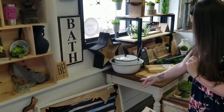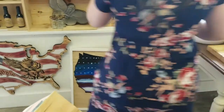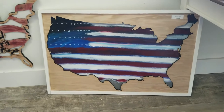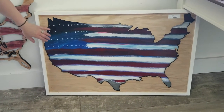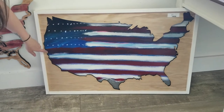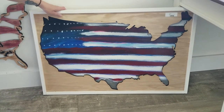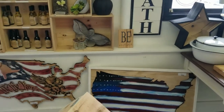And then we have this other US sign that Chris painted. This is also kind of three-dimensional — well, it's 2D. It's all cut out and then in the back is a painting and then you can hang it on your wall. It's just a smidge bigger than the one over here.